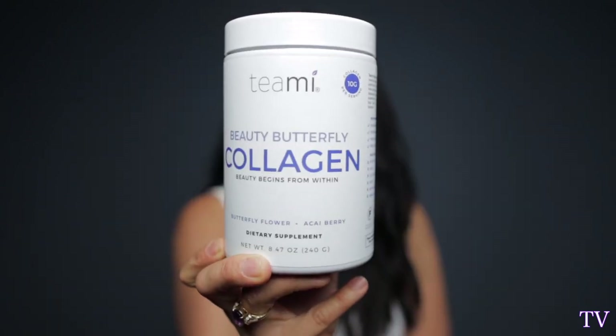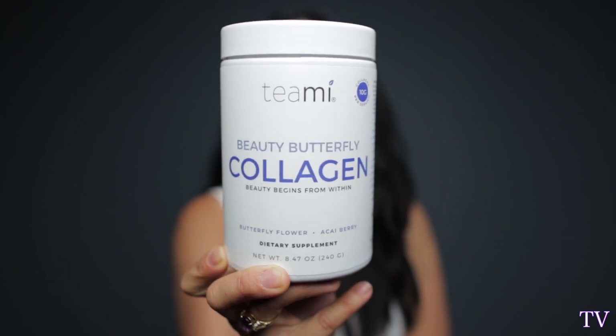Hey guys, welcome back to my channel. My name is Tabby. Today I'm going to be doing a review, a mini review, and a first impressions of my Teami Beauty Butterfly Collagen.